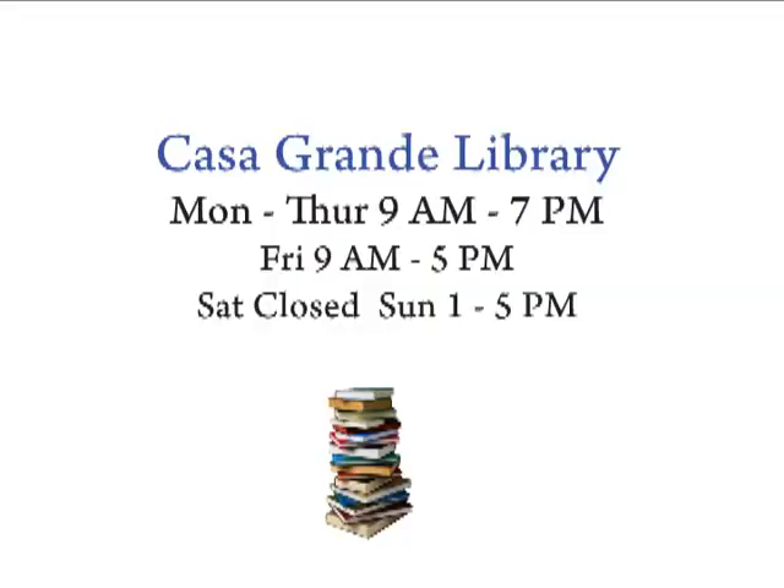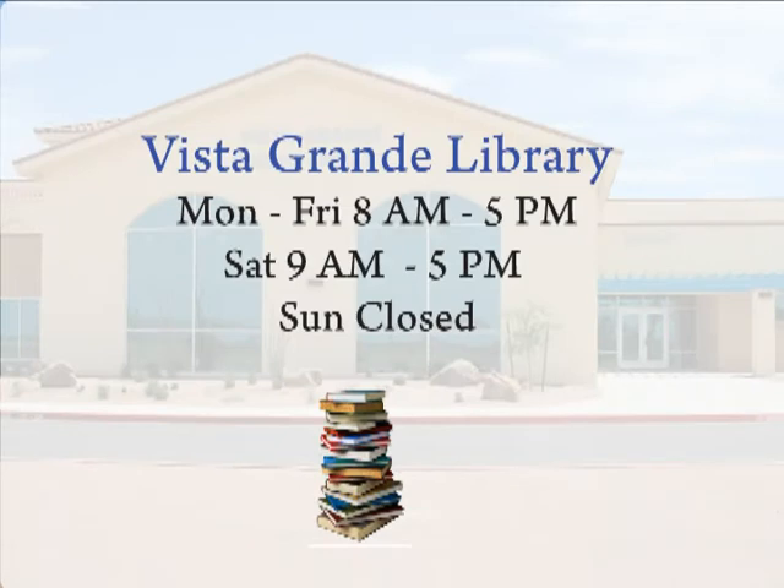Let's talk about library hours. The main library is open Sunday through Friday: Sunday 1 to 5, Monday through Thursday 9 a.m. to 7 p.m., and Friday 9 to 5. The Vista Library is open Monday through Saturday: Monday through Friday 8 to 5, and Saturday 9 to 5. Between the two branches there are library services available seven days a week — the main library is closed Saturday and the Vista Library is closed Sunday.